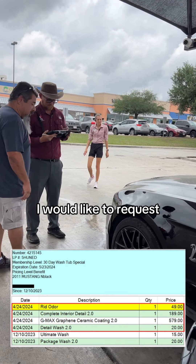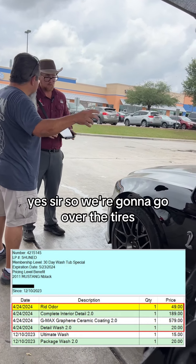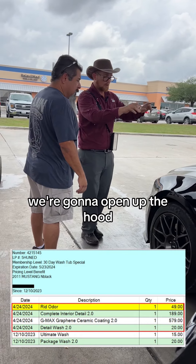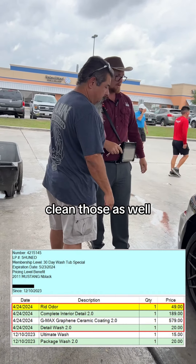And the other thing I would like to request is when you guys do wash it — scrub the wheels on pretty good. Yes sir. So we're going to go over the tires, get that scrub down and then address them. We're going to open up the hood, clean the perimeter inside the hood area. Excellent. And then the rims — we're going to go inside the rim areas, clean those as well. Beautiful.